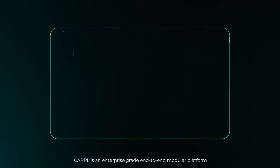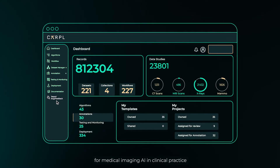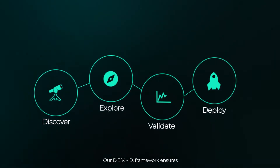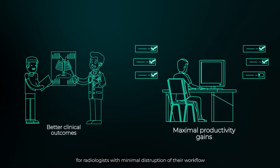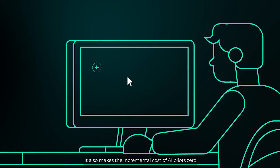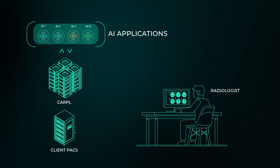CARPOL is an enterprise-grade end-to-end modular platform providing a single user interface, procurement, and integration channel for medical imaging AI in clinical practice. Our DevD framework ensures better clinical outcomes and maximal productivity gains for radiologists with minimal disruption of their workflow. It also makes the incremental cost of AI pilots zero.